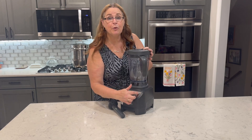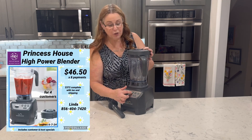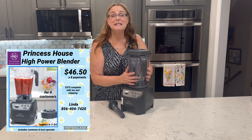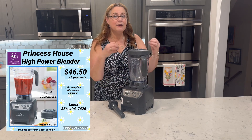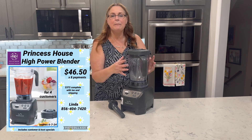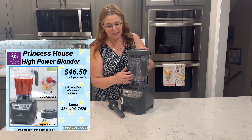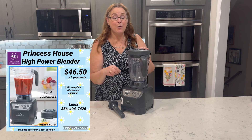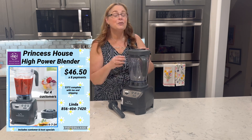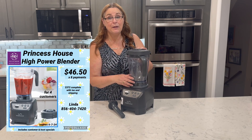It has three pre-programmed modules. The first one is for smoothies. Everybody wants to eat healthy these days. This is 68 ounces — it's great to fill up with all your greens and make great smoothies for your family. There are also ones for dips and spreads. I've made homemade pesto, homemade ranch dressing, homemade guacamole. There are so many different things that you can do with it.